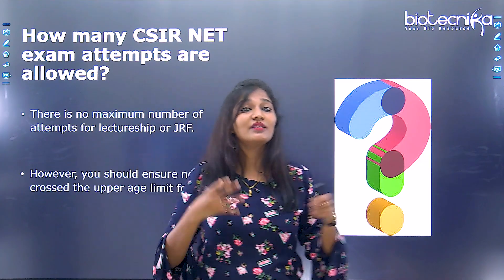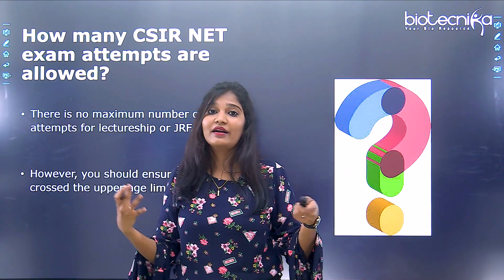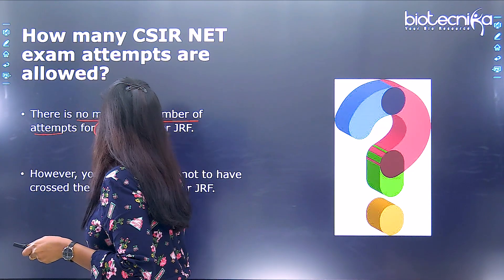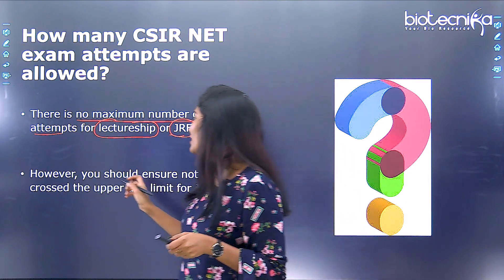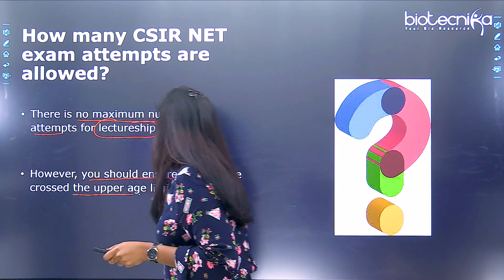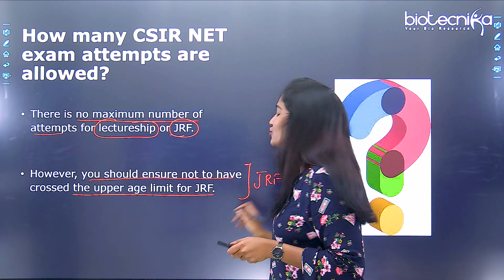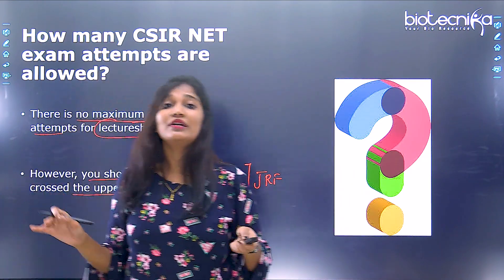How many CSIR NET exam attempts are actually allowed? There is no maximum number of attempts for either lectureship or JRF. However, you must ensure you have not crossed your upper age limit for JRF. For lectureship, there is no upper age limit, so you can attempt as many times as needed.